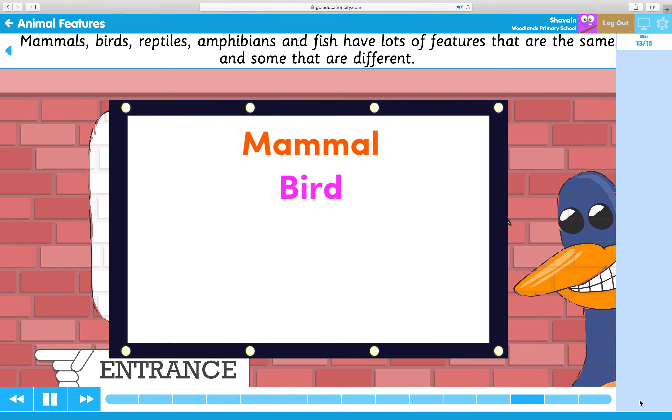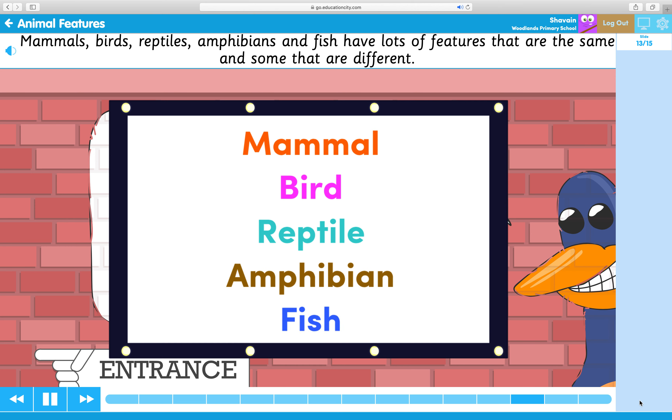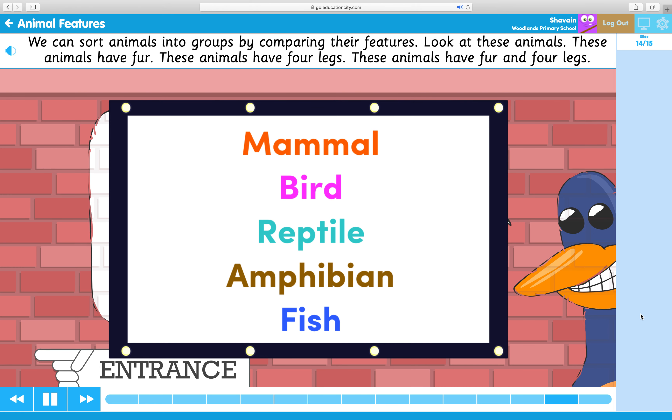Mammals, birds, reptiles, amphibians and fish have lots of features that are the same and some that are different. We can sort animals into groups by comparing their features.